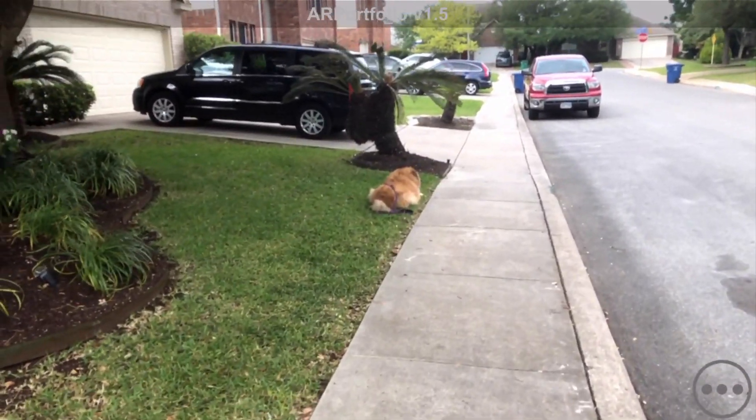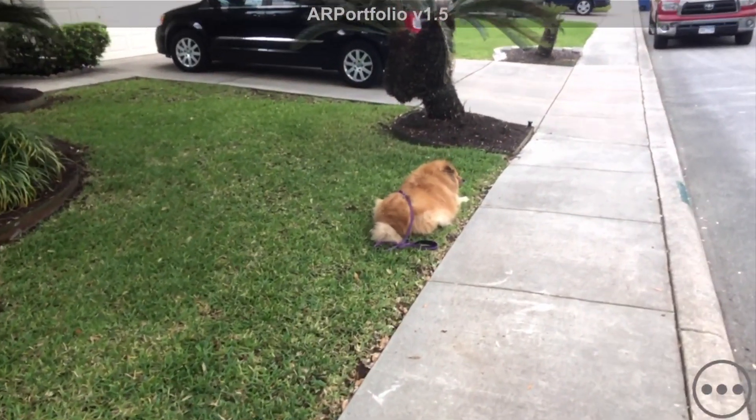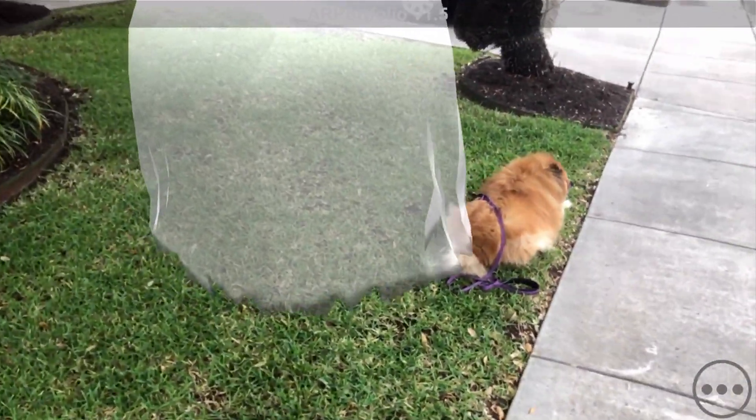Furthermore, you can specify the direction that the user should be facing in order to trigger the object. That way, you can make sure the user is looking at the thing you want them to look at, even if it's a scenic view or something off in the distance that is best viewed from a certain location.